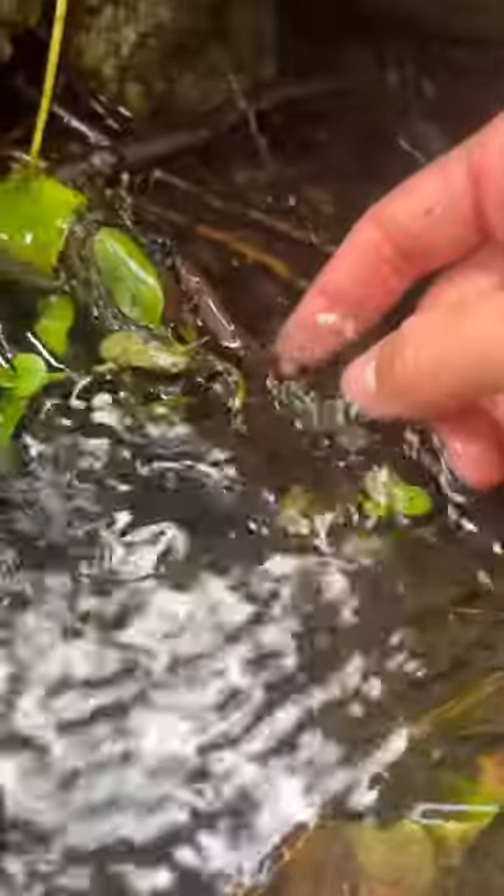So I let these guys go, but let me know if I should come back and try to search for one of the more rare salamanders, like this marbled salamander.